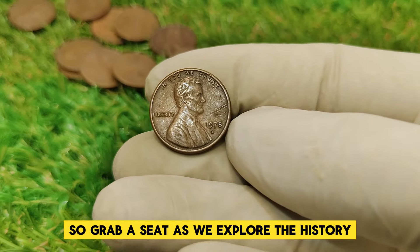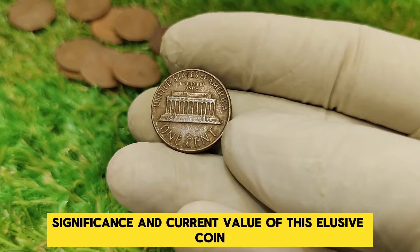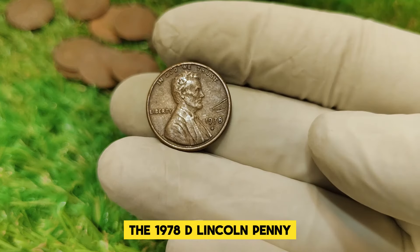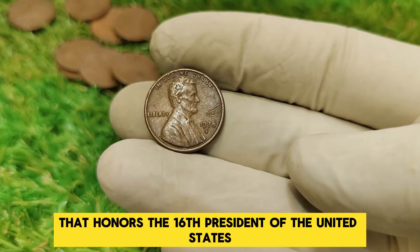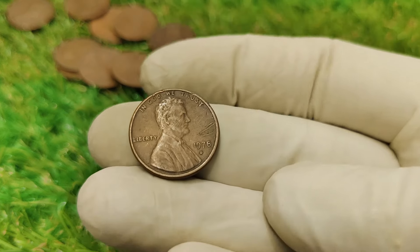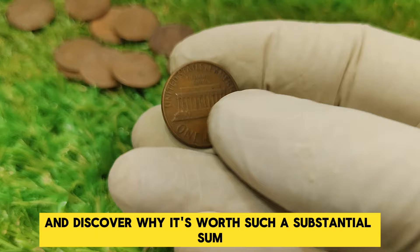Grab a seat as we explore the history, significance, and current value of this elusive coin. Minted in Denver, Colorado, the 1978 D Lincoln penny is part of the long-running series that honors the 16th President of the United States. Let's dive into its history and discover why it's worth such a substantial sum today.